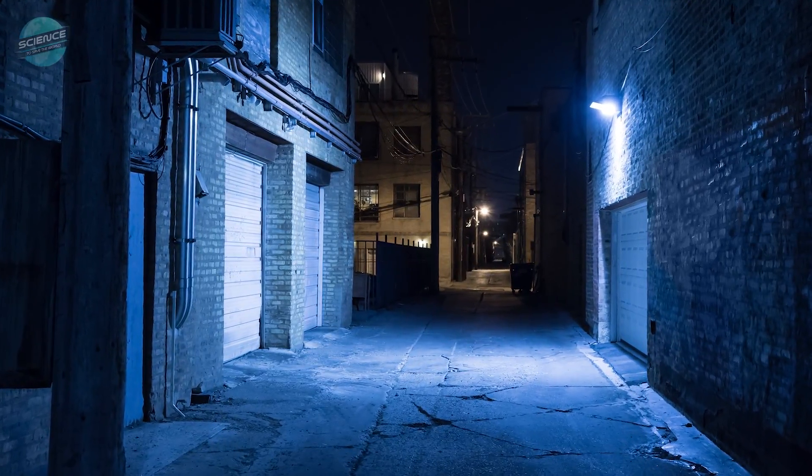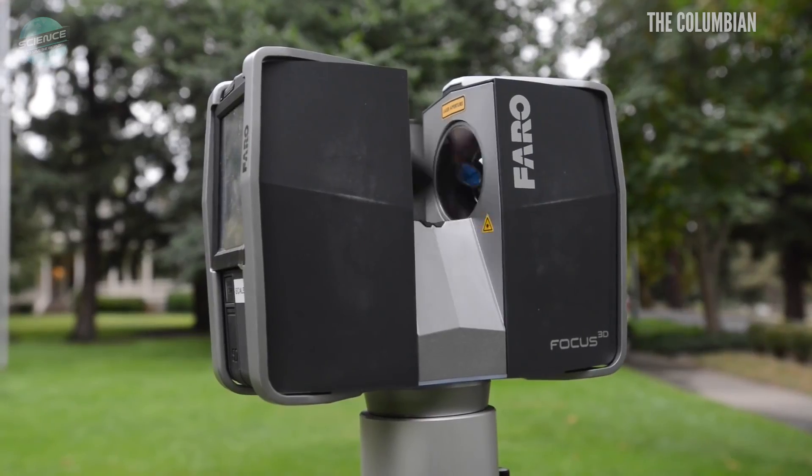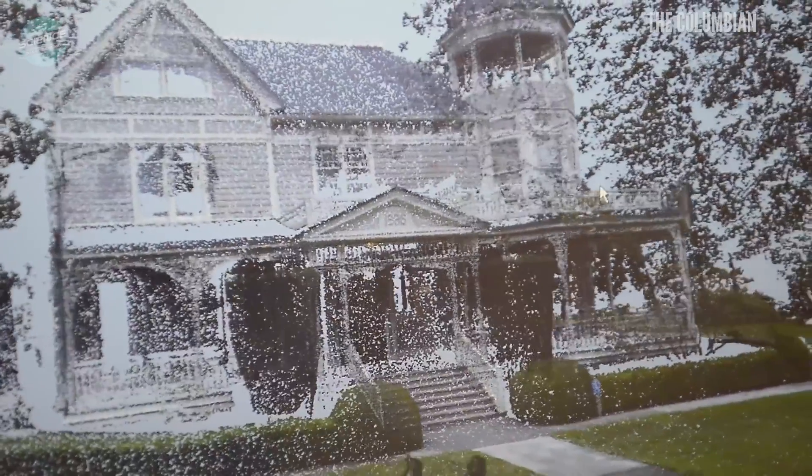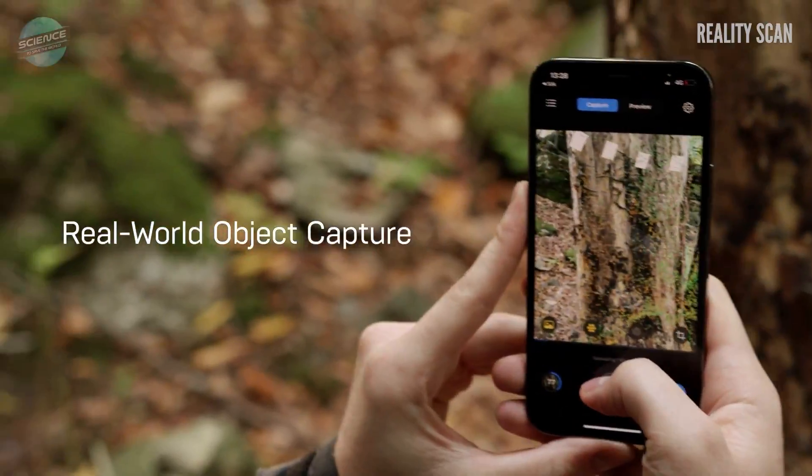Compared to pictures alone, a 3D model of a crime scene can more powerfully show what happened there. Investigators are already starting to capture crime scenes in 3D. The technique, called volumetric capture, is becoming faster, easier, and cheaper.